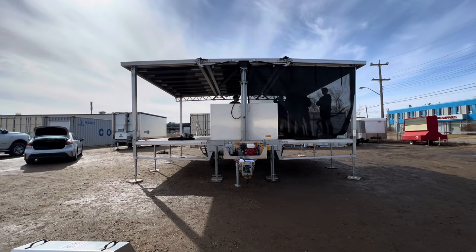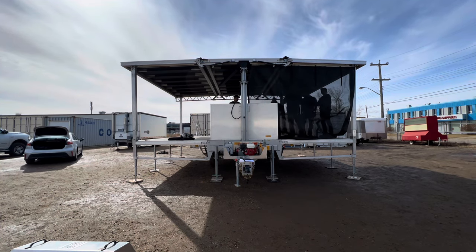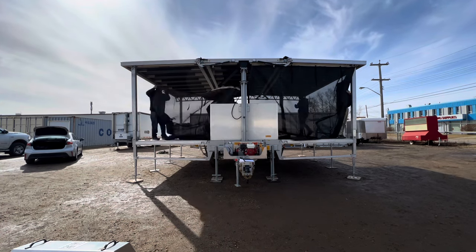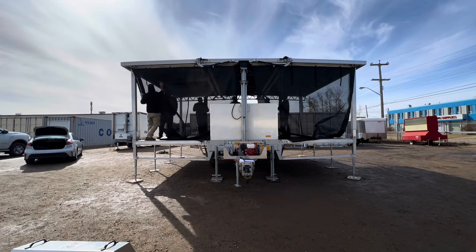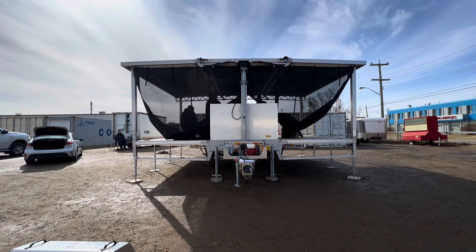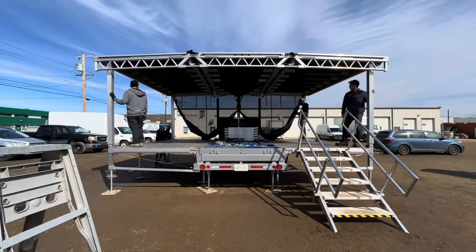Here we are installing the walls at the back of the stage, and soon after we'll be raising the roof using the hydraulic system.